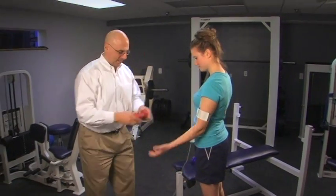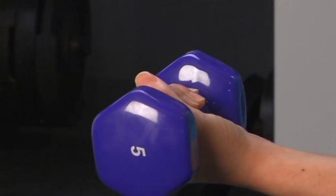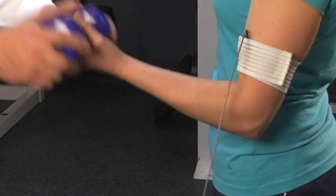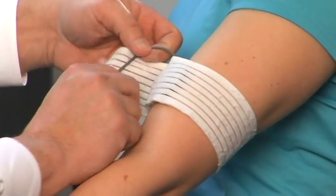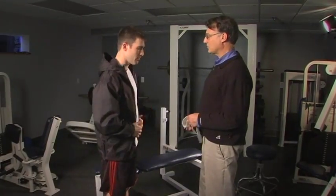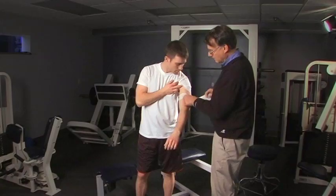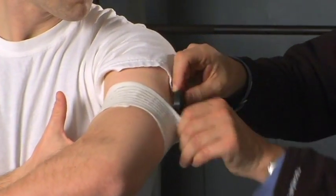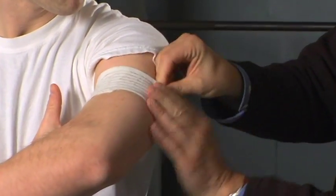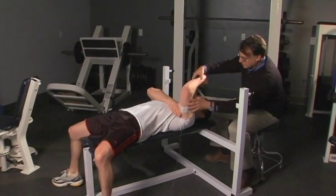Unlike electromyography, vibromyography utilizes electrically isolated accelerometers rather than electrodes, so there is no risk of electrical shock. In addition, VMG technology requires just a single sensor on the muscle belly to collect vibration information. No skin preparation is necessary, so none of the skin attachment issues that invariably influence EMG recordings — such as sweating — exist with VMG. There are no gels to deal with and nothing to throw away. The VMG Sensor BPS2 is a simple, totally non-invasive data collection system.